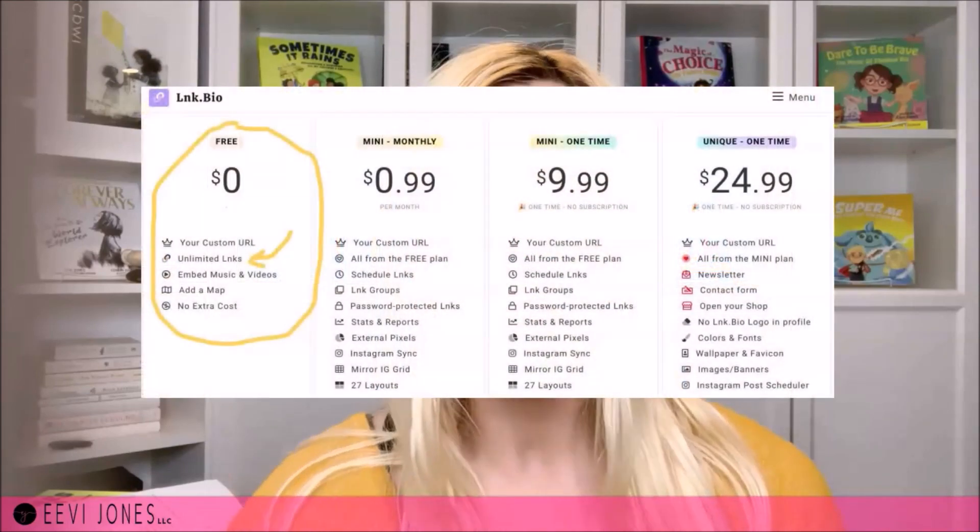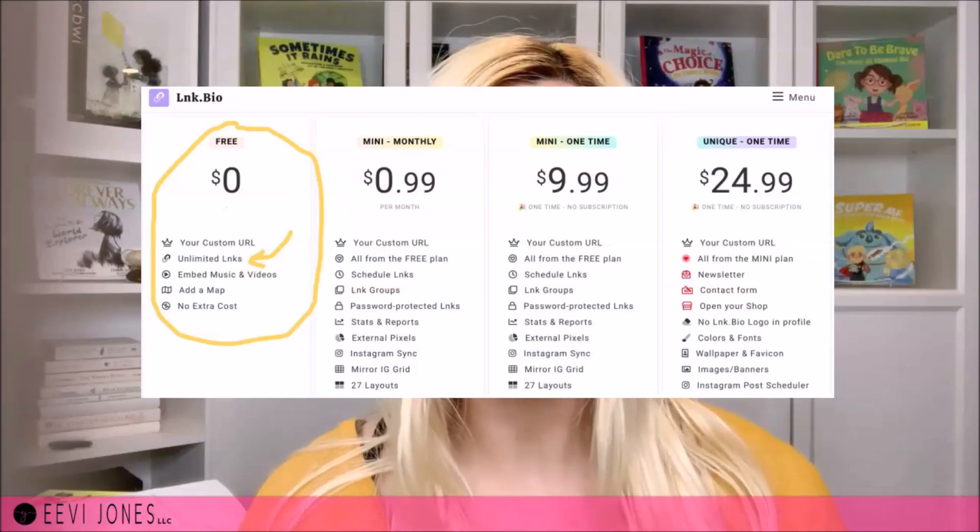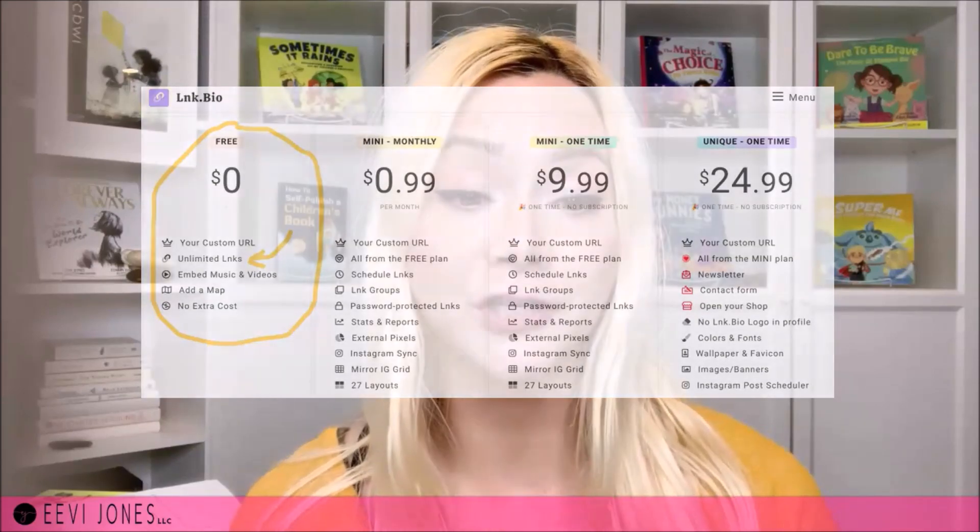I have a separate video sharing a number of different link-sharing services that allow you to create one page with links. The drawbacks are that the layout is quite limited, and at the making of this video, I only know of one such service that allows you to add videos for free — and that would be lnk.bio (that's L-N-K dot bio). This is the only one that lets you embed videos with their free version; other services require upgrading to a paid plan for that option.